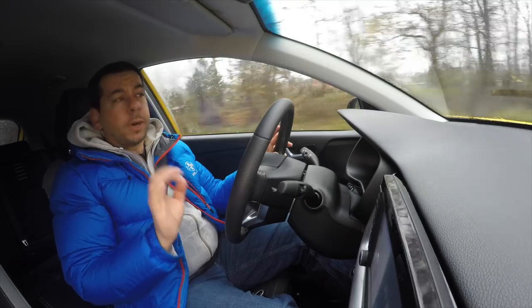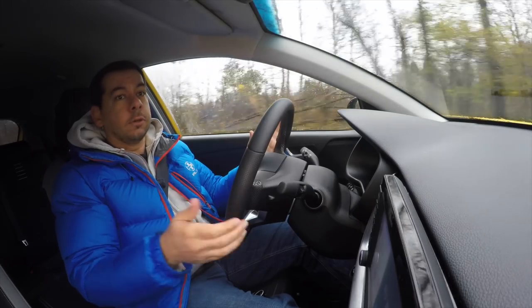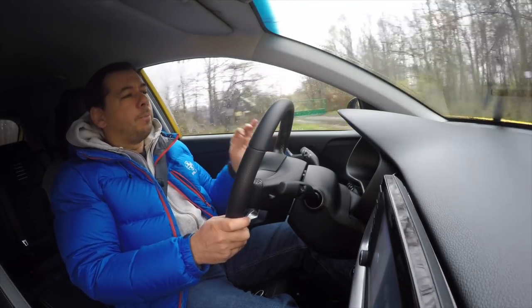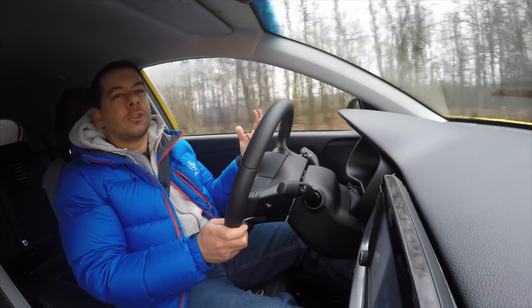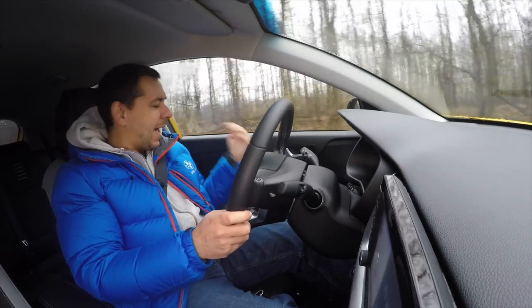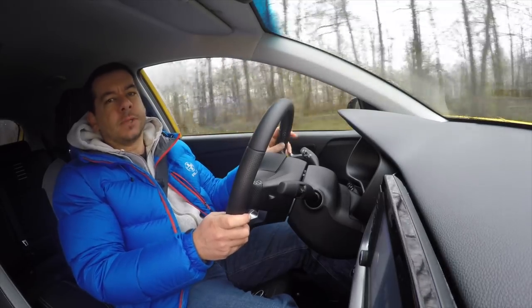Compared to the competition, the reversing camera in the Stonic has very high resolution. Visibility is okay, and driving position is good thanks to a lot of adjustment in the seat and the steering column. But would adding lumbar support adjustment cost too much? It's not the cheapest in the segment — what's wrong with adding lumbar support adjustment? I understand this car is marketed to a younger crowd, but who doesn't have back problems these days?